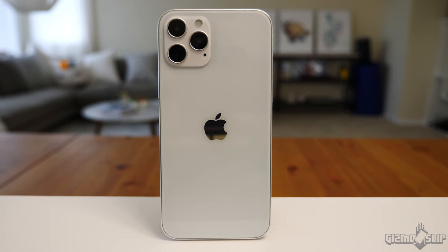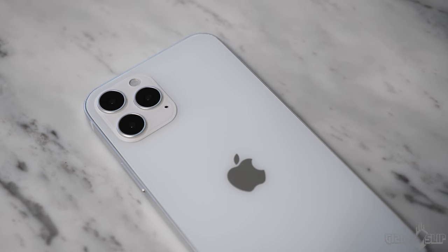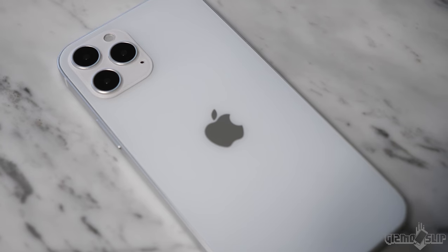Welcome to another episode of Gizmo Slip. Today we're talking about the iPhone 12. Why, Apple? It's so freaking close to perfection, but how are you so freaking blind? Maybe that's a little over the top, but there are some serious flaws with the iPhone 12 in my opinion. I'll be breaking down all the pros and cons, all the new features, in a super simplified, fun way. Let's get started.